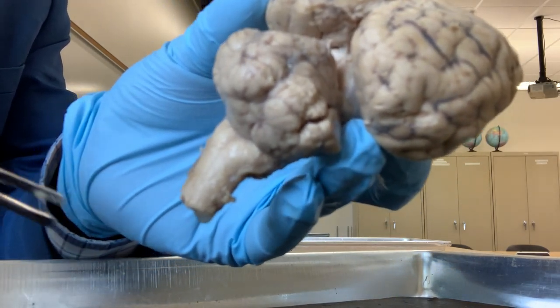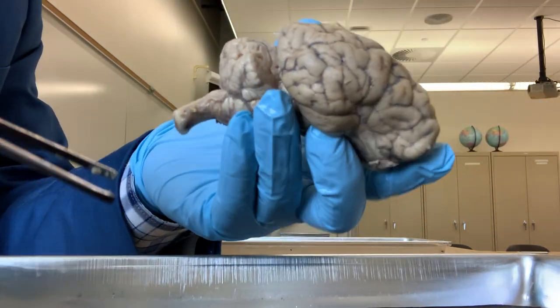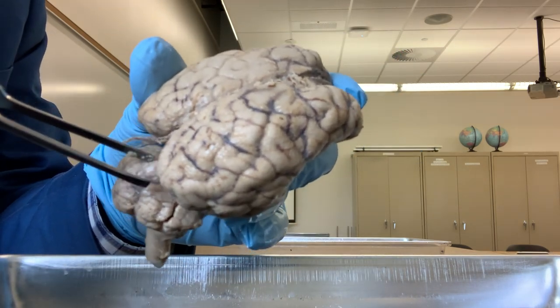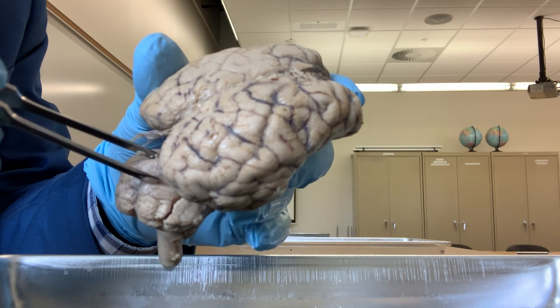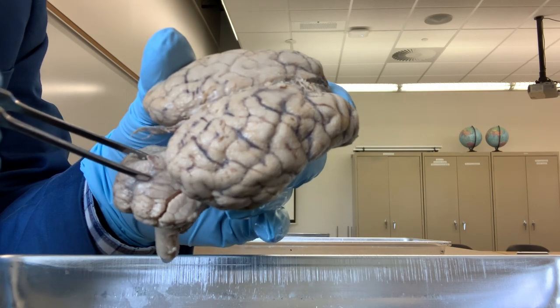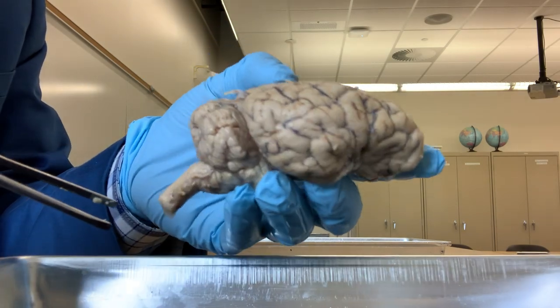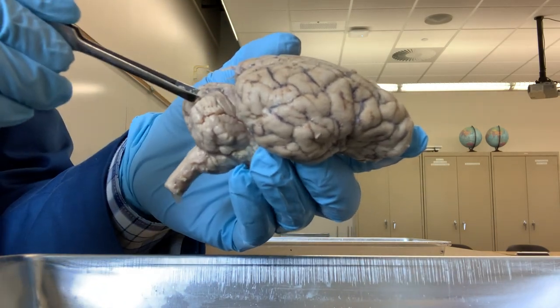The grooves separate the cerebellum into many small lobules. In the middle of the cerebellum, you can see another structure that is called the vermis of the cerebellum - V-E-R-M-I-S. So this is the cerebellum, and this large part is the cerebrum.